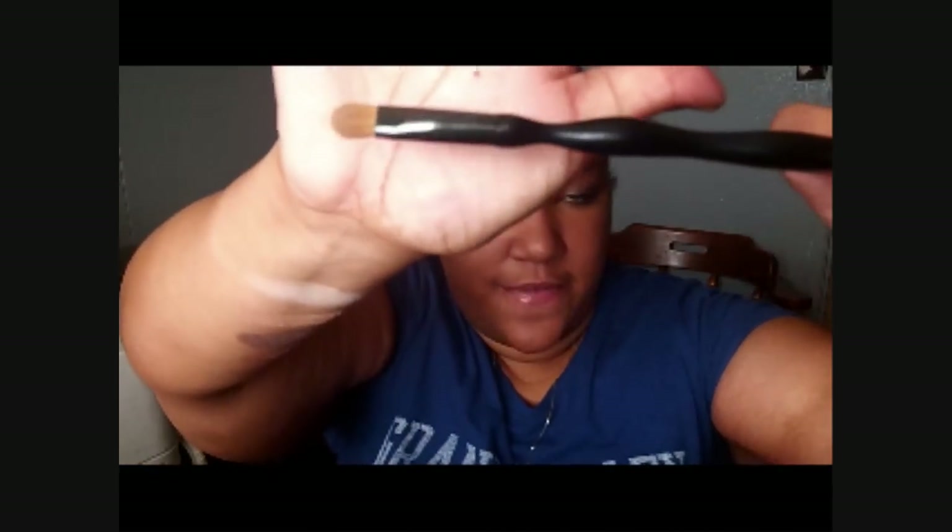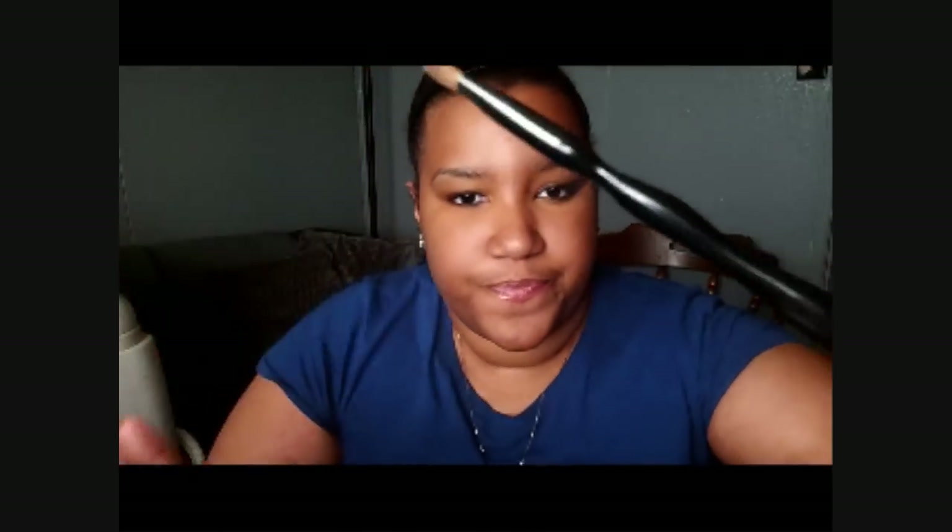Also to go along with the Smashbox is this Sonia Kashuk eyeshadow brush. I love this brush — it really packs on the color for you. I've been reaching for this eyeshadow brush the most often, pretty much in all my tutorials.